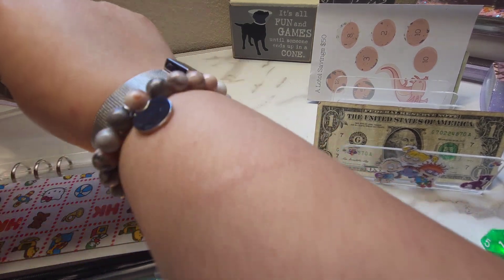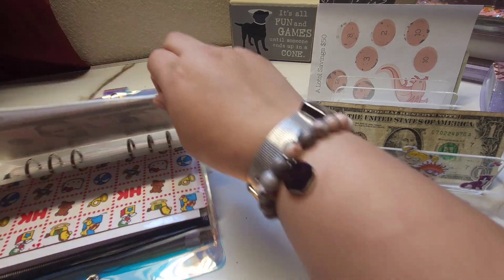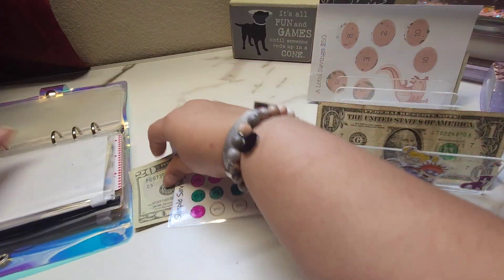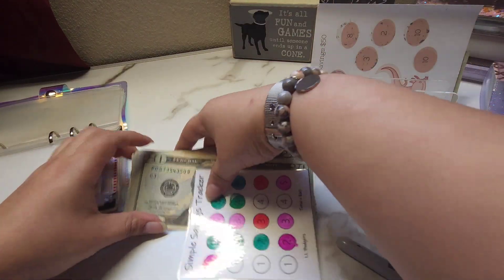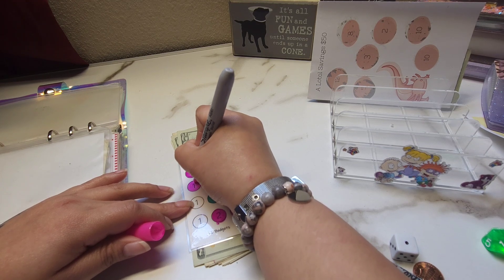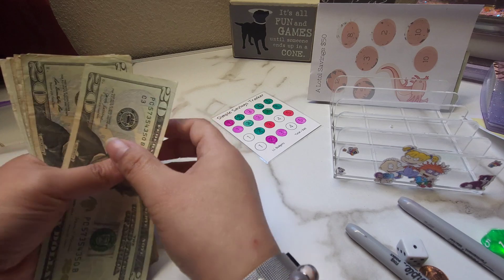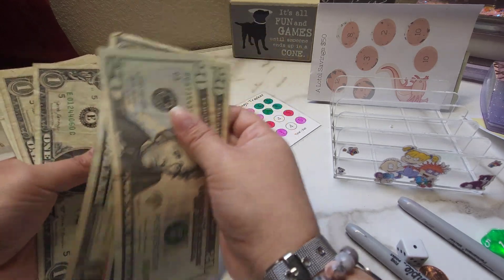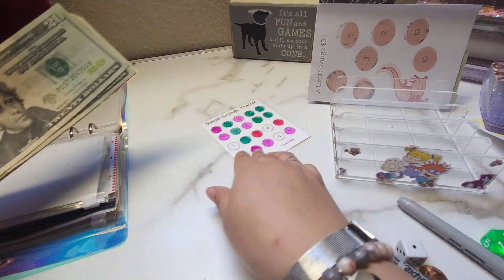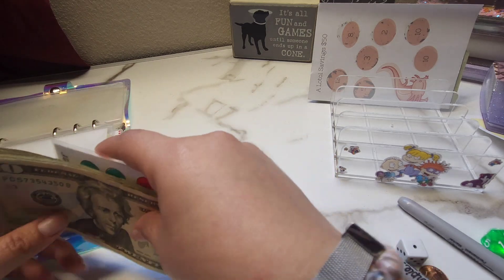And then we just have one more dollar left. So in here we now have $20, $40, $41, $42, $43, $44, $45, $46, $47, $48, $49, and $50. For this one, we literally just need $10 more dollars and we're done. Can't wait.